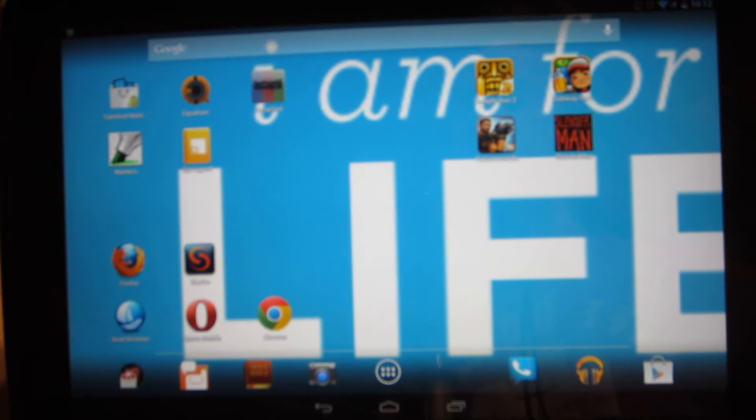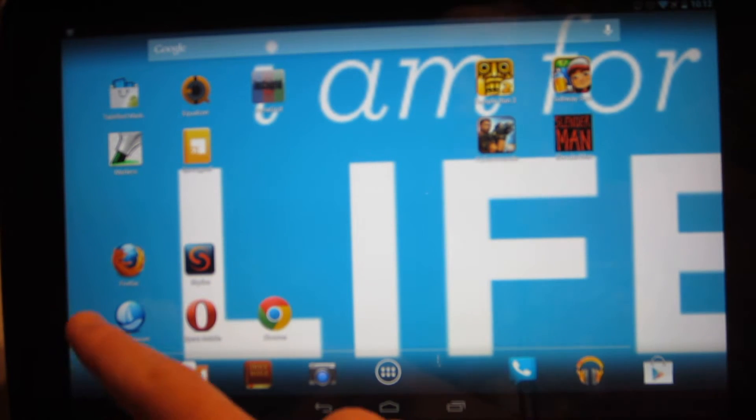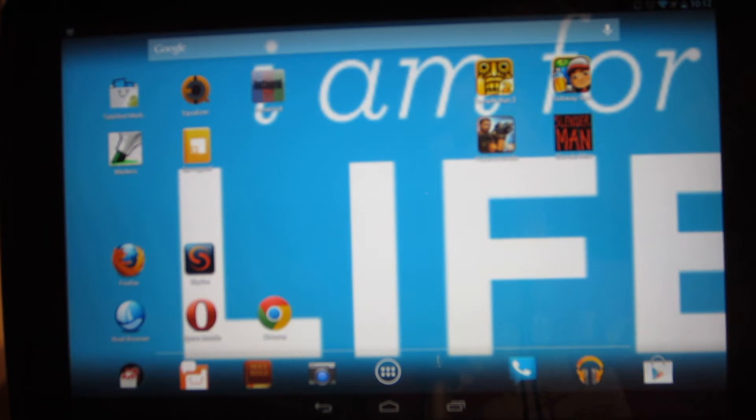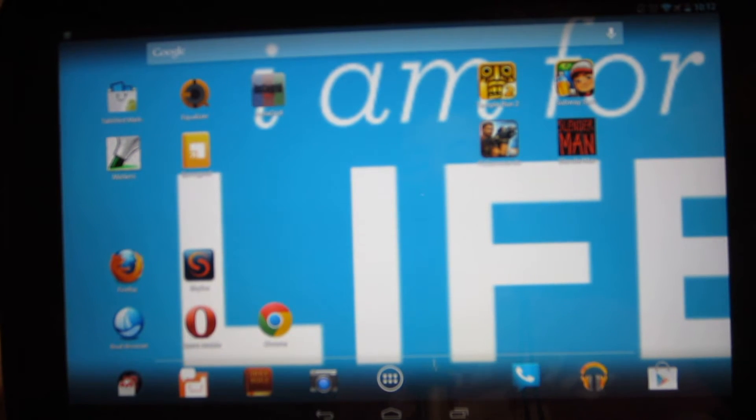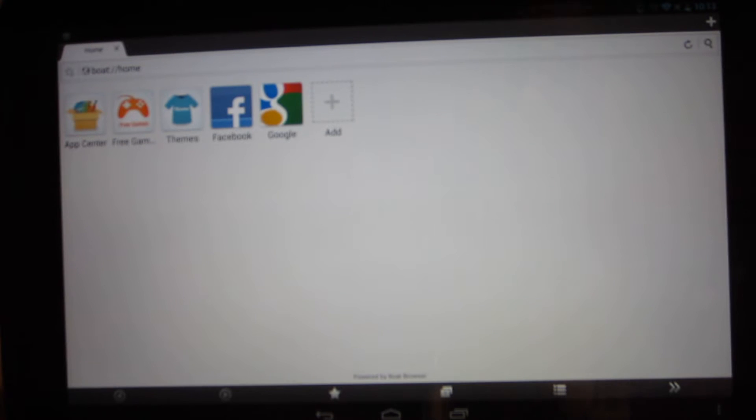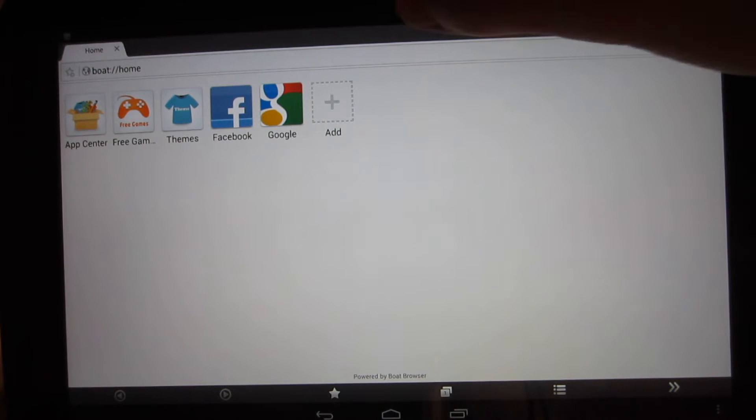Next one is Boat Browser. This browser can actually get Flash to work on it for the tablet — not on Chrome or any other web browser, just the Boat Browser. If you guys want me to do a video on that, comment down below and I will show you how to get Flash on here. It's really great, and you can view videos in 1080p on YouTube, which is nice. Launching Boat Browser — pretty slick, not a bunch of clutter. It doesn't feel clunky, I like that.